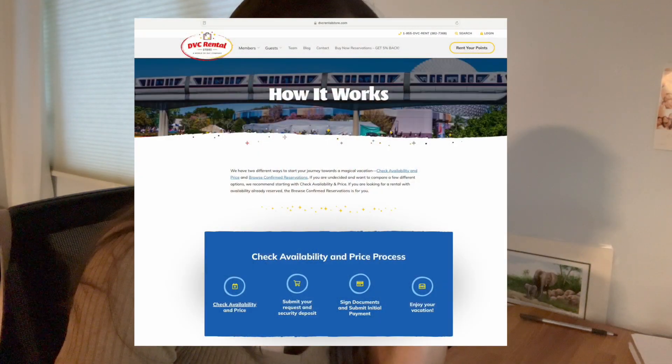Browse Confirmed Reservations: select a listing, submit request form, enjoy your vacation — it seems pretty straightforward. Confirmed reservations are reservations that have already been secured by a DVC member and are just waiting on a guest to reserve them. When you see a reservation you'd like, simply click the listing and select 'Request Now' to begin a simple three-page request form. Once submitted, their team will process your request and follow up with purchasing instructions.